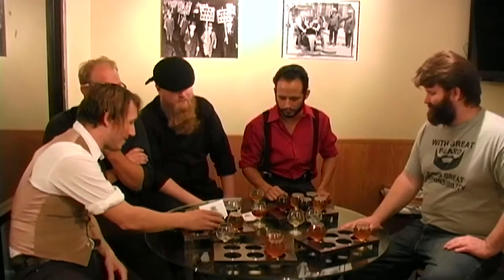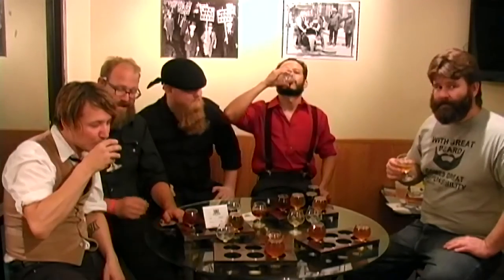Number two is the brown ale, isn't it? This is one of my favorites. I'm a brown ale man.